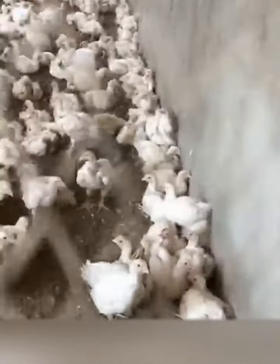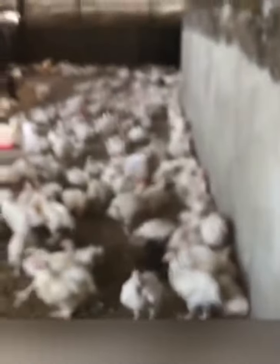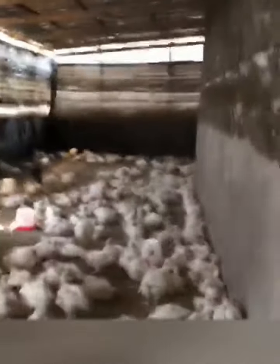If the chicken dies before your veterinarian is able to provide a diagnosis, immediately refrigerate the carcass — do not freeze it. Ideally, your veterinarian should perform a necropsy within hours for the best results.